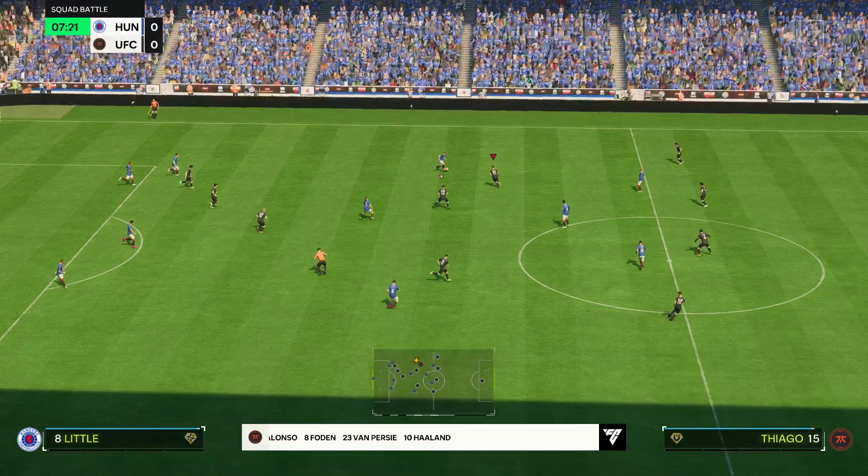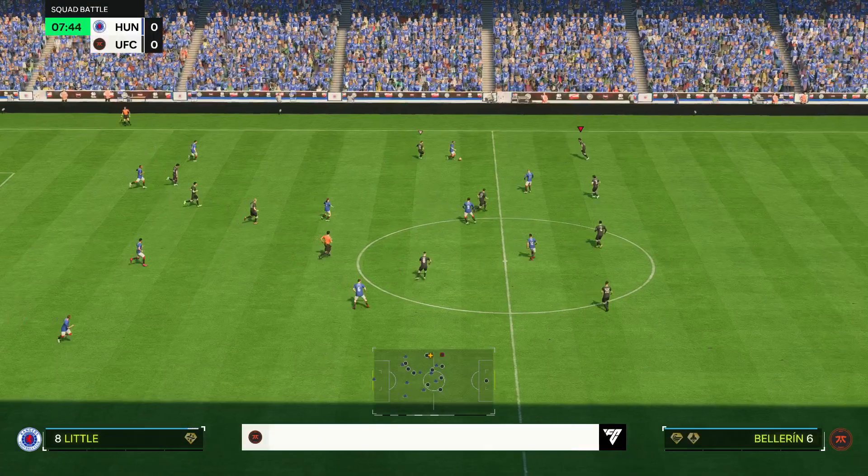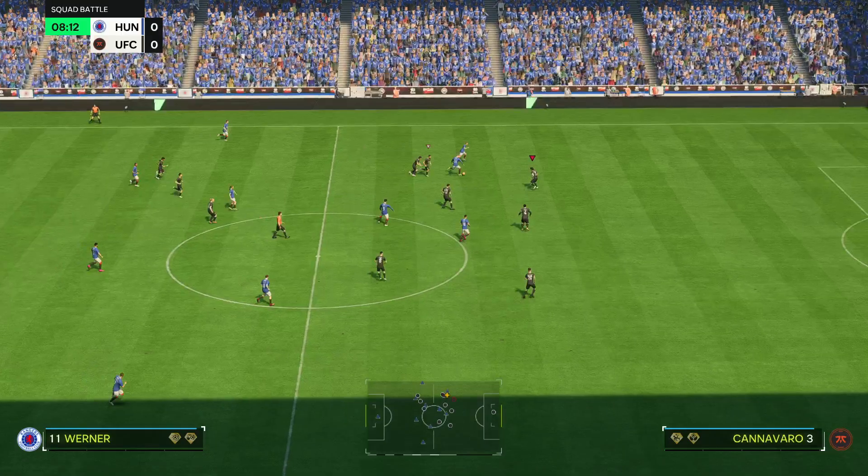Just the clearance that was called for. Well, they've started the game really brightly, and that was so close to taking the lead.